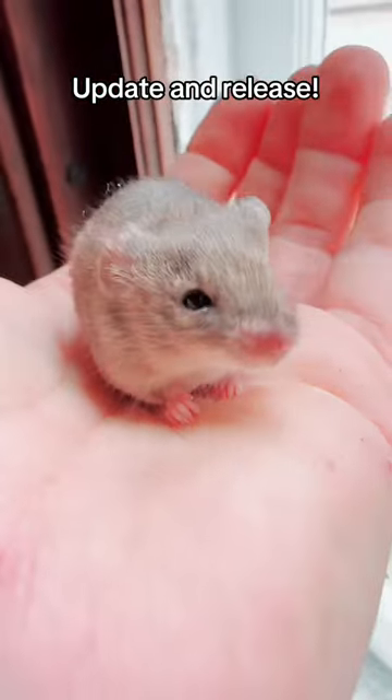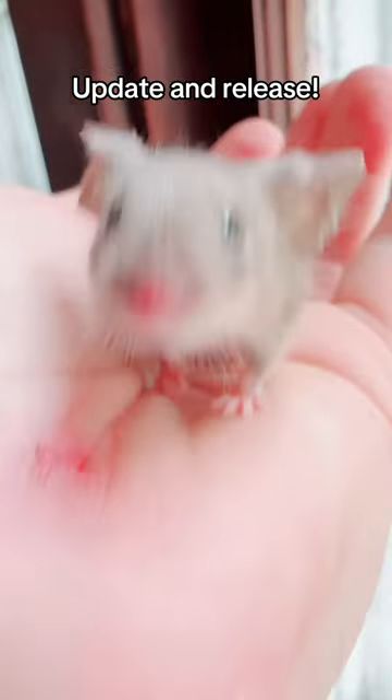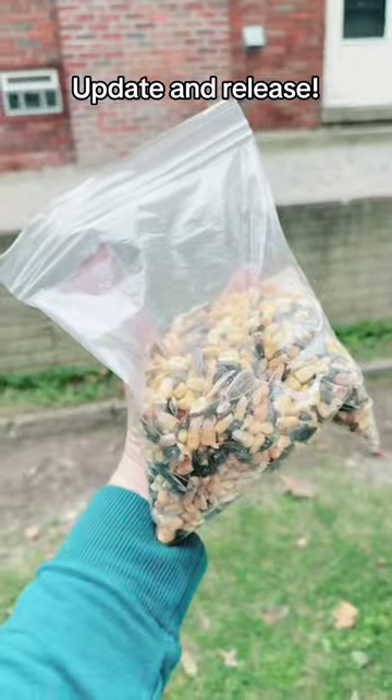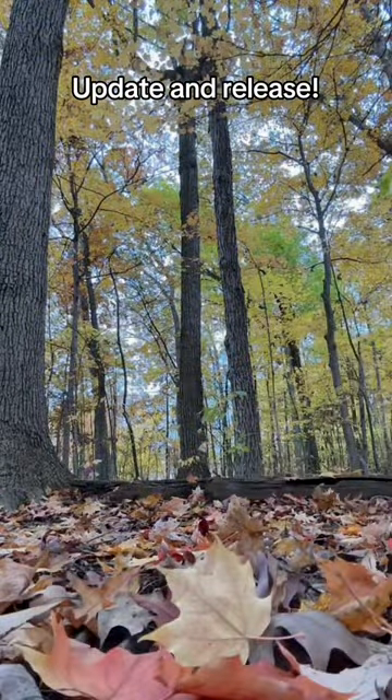Well, today he's a whole new mouse and it's time for his release. Before he was looking pretty greasy, but today he's looking brand new and he's super nice. I considered keeping him, but he's a wild mouse and he deserves a shot to be wild. I made sure to pack a lot of snacks so he has something to hold him over while he figures out his new home.